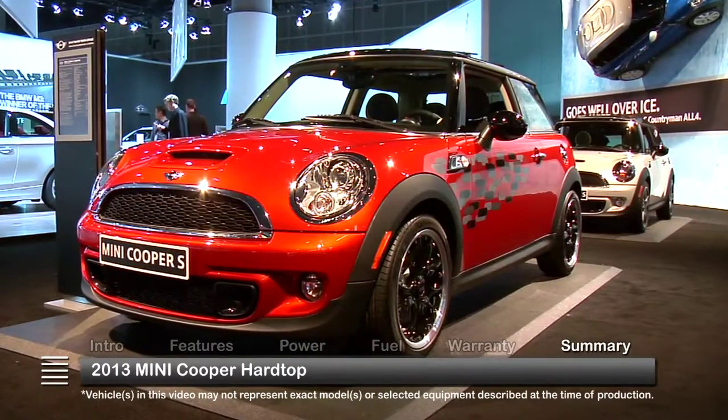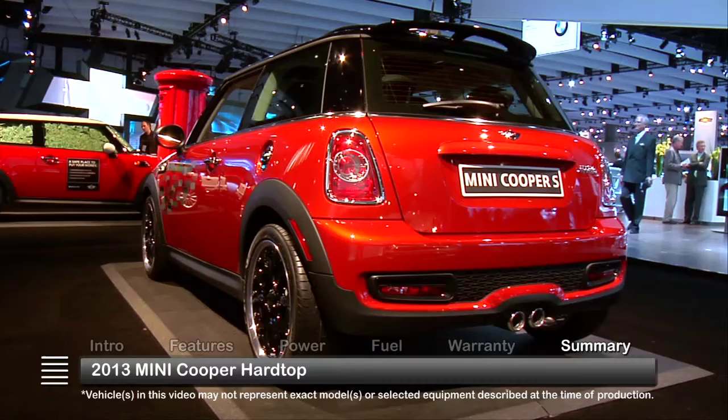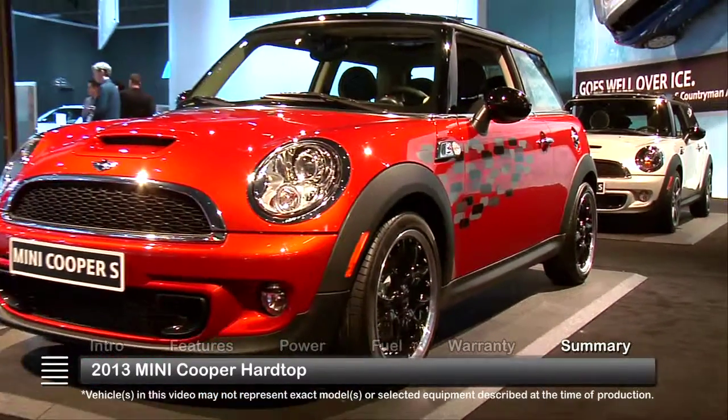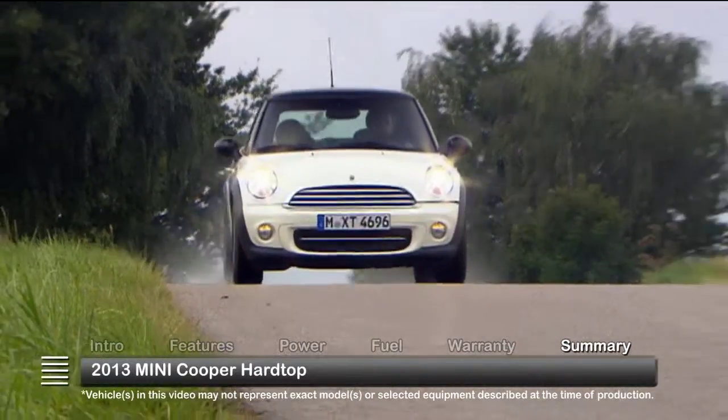Its bold styling evokes both old and new, but the fully modern performance and efficiency of the 2013 MINI Cooper Hardtop prove that big things, in fact, can come in small packages.